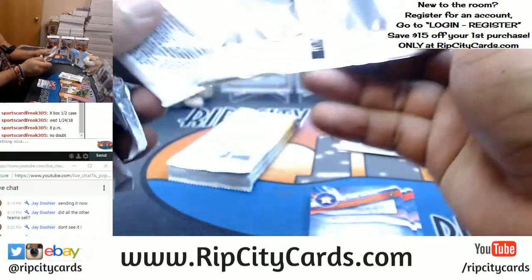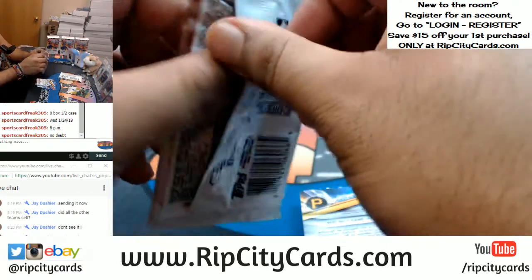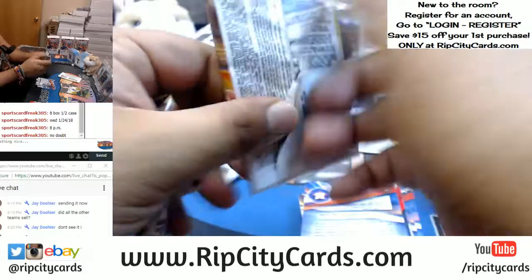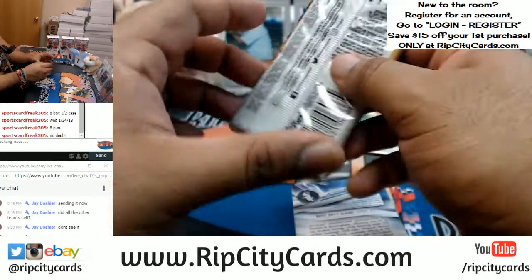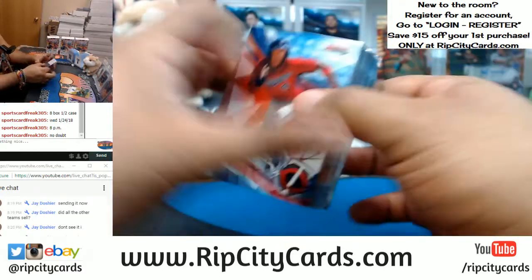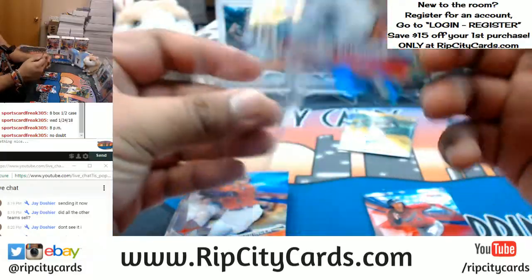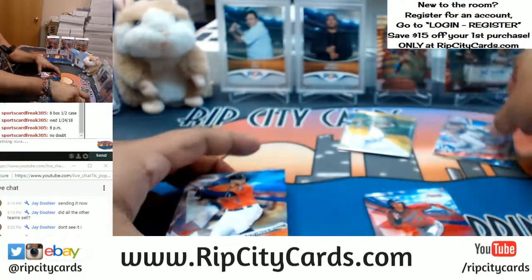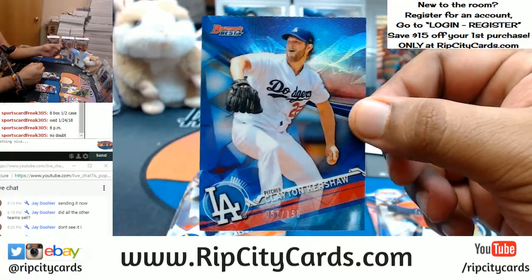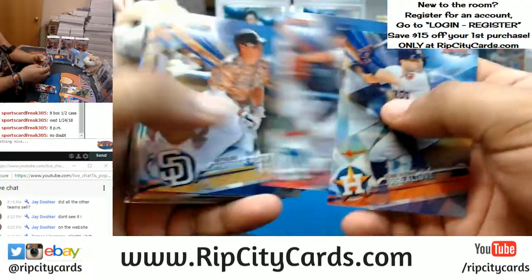My baseball peeps, let's get to work on that Bowman Draft Super Jumbo Baseball — I got 12 teams left: Astros, D-backs, Dodgers, Marlins, Mets, Nationals, Orioles, Padres, Phillies, Rangers, Reds, and the Tigers still available. Let's fill that thing up — 12 spots left, we should be able to knock that out tonight. Tonight's gonna be a short eBay night. I'll have one more eBay break after this at 10 o'clock, and then from there it's all about the store. We got cracked ice of Cody Bellinger for the Dodgers — that's huge. Clayton Kershaw to 150 for the Dodgers. Let's fill that Prism — 17 spots left on that thing too.